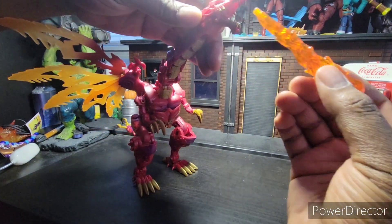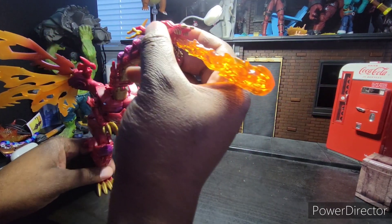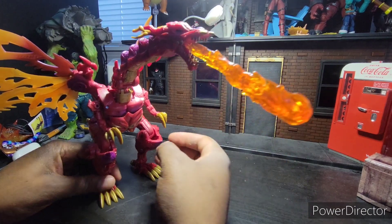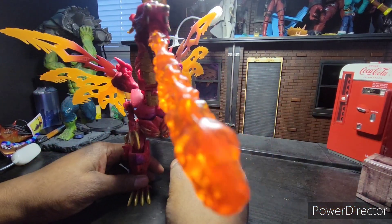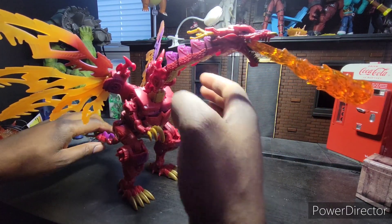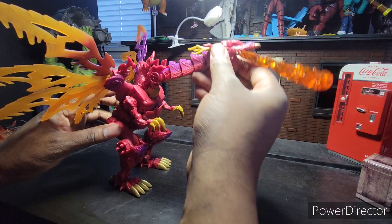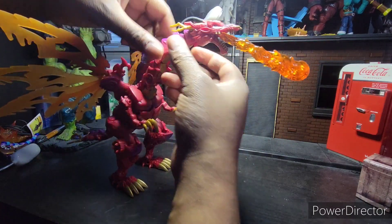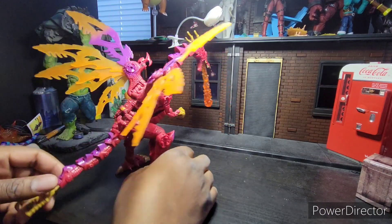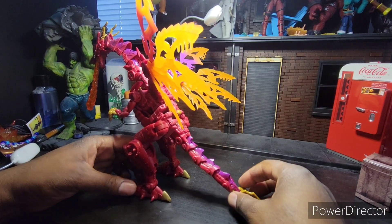The dragon mode is phenomenal. He comes with one effect piece — this flame — and yes, it does connect. Does it look awesome? You're damn right it does. Look at that. I mean, how many times have you seen a character this big at a leader class price? If this were Marvel Legends, this thing would probably be about $70 to $100. This is like $60 now because they did raise the prices, so I can't give them too much more credit.